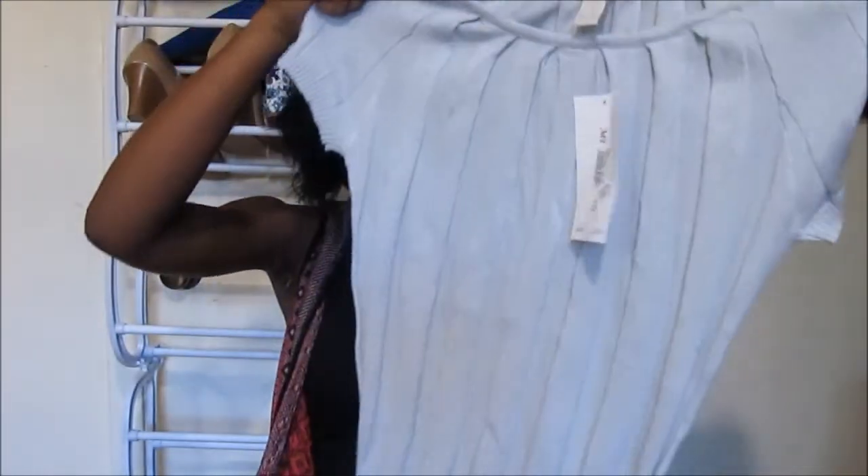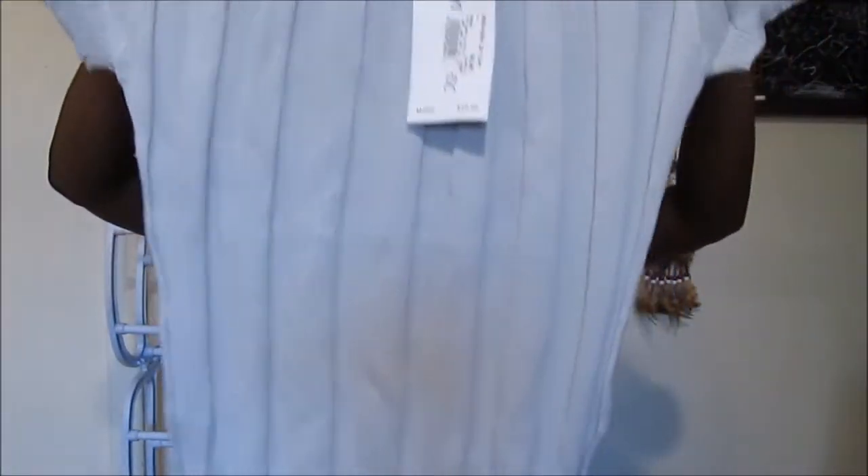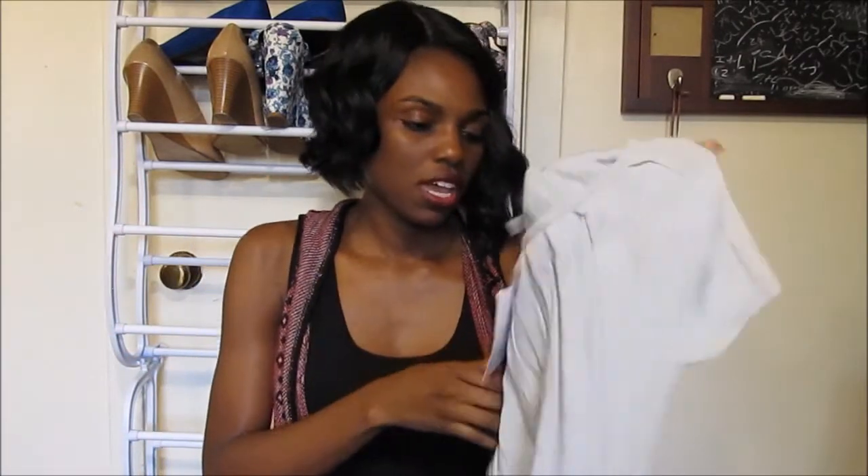I also got this grayish, bluish-looking color top. It's like a sweater-type top, like a fall top. It just has this detailing on it — it is short sleeves, a perfect transition piece. It's not too thin and not too thick, just in between. This was only $6.99.